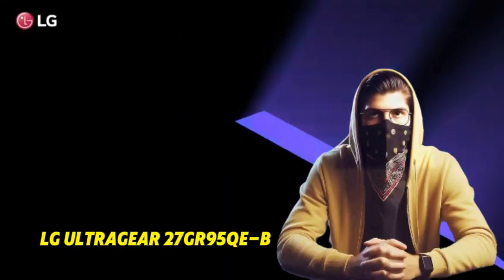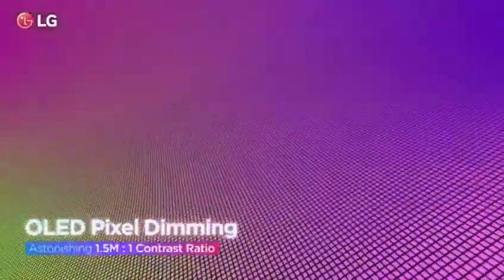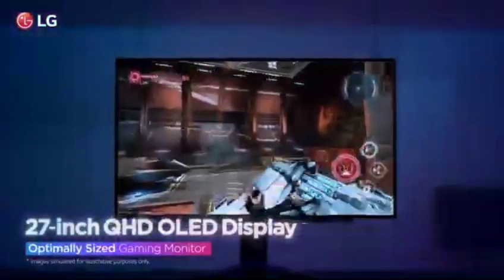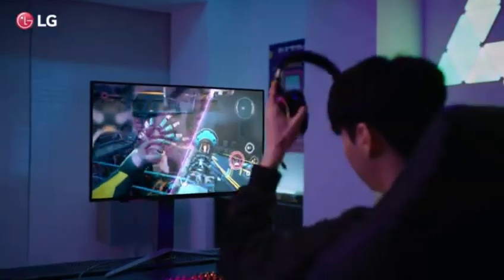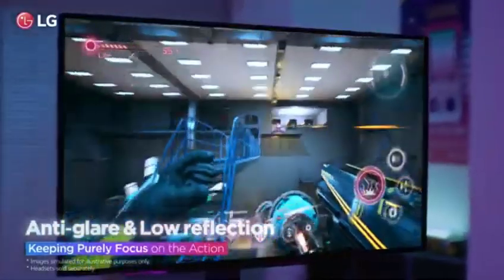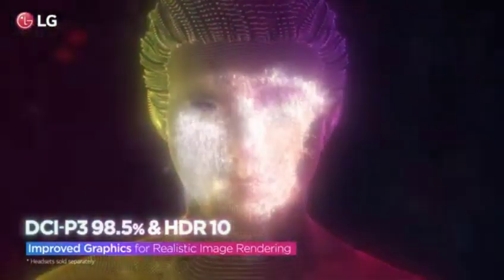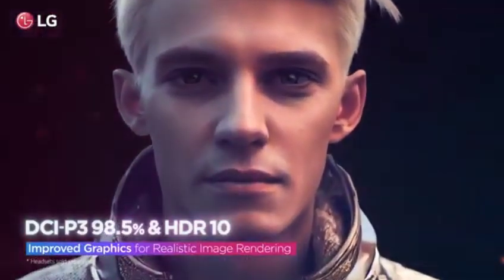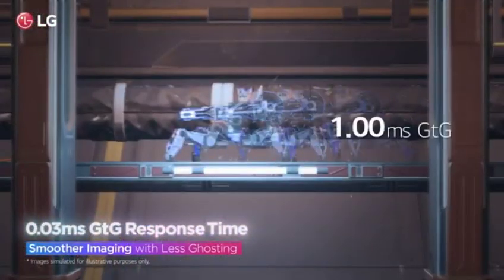Number 2: the LG UltraGear 27GR95QEB. Regarded as the pinnacle of OLED monitor technology in 2024, it will immerse you in a visual feast. This monitor is a showcase of display innovation, integrating cutting-edge technologies to provide an unrivaled viewing experience. OLED technology provides true-to-life colors and unlimited contrast ratios. The 27GR95QEB has a 4K UHD resolution, which provides a sharp and detailed visual canvas — amazing whether you're gaming, watching movies, or working on creative projects. Stay ahead with an ultra-fast refresh rate, assuring smooth and tear-free gameplay that is ideal for competitive gaming.